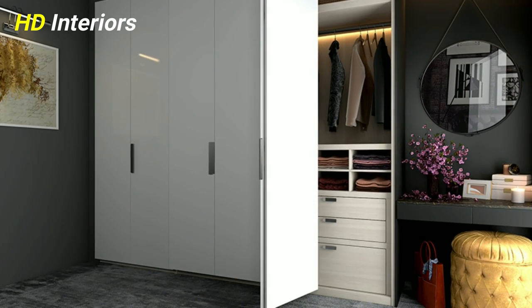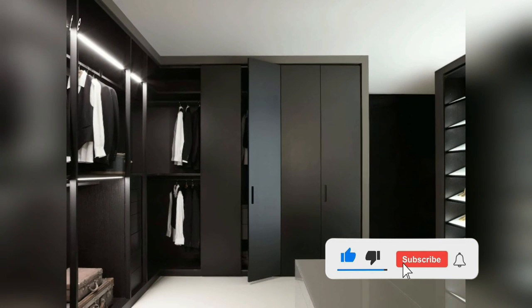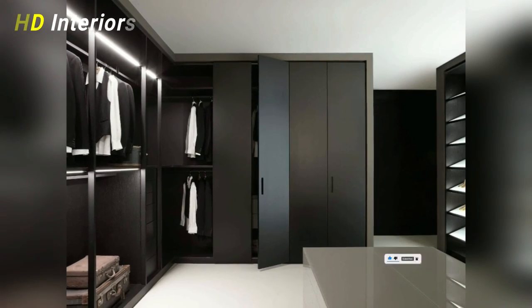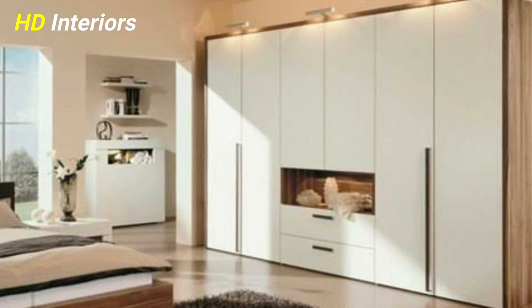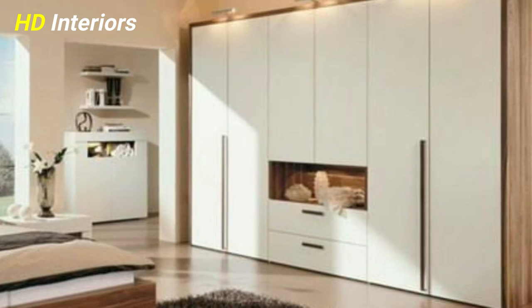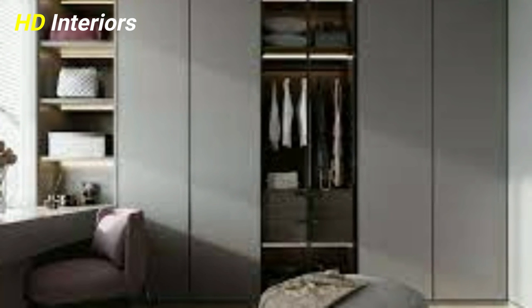Number five: add a comfortable seater. An accent chair or a seater is an essential piece of furniture for a walk-in wardrobe, considering it functions as a separate dressing area. Cushioned seaters can be designed to complement your wardrobe design and offer additional storage space at the same time.